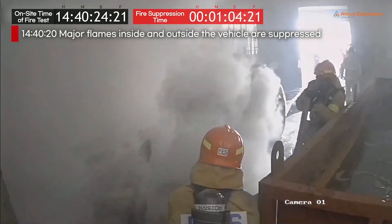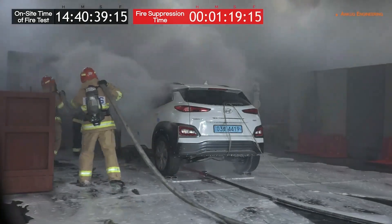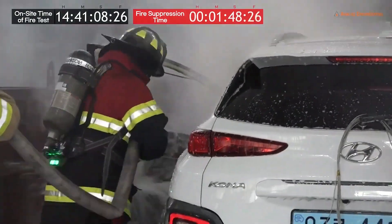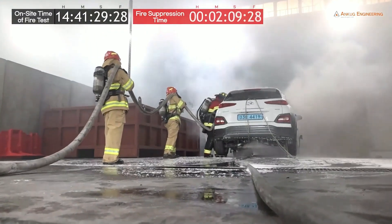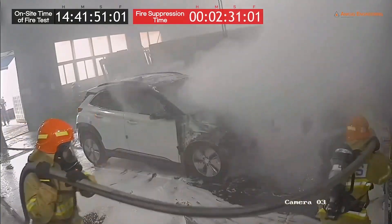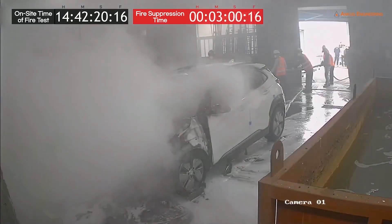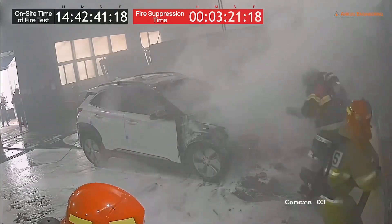Already, high-temperature flames present on the interior and exterior of the vehicle are suppressed. Hazard Control Technology's next-generation fire suppression system affords a level of protection backed by over 15 years of independent scientific testing.